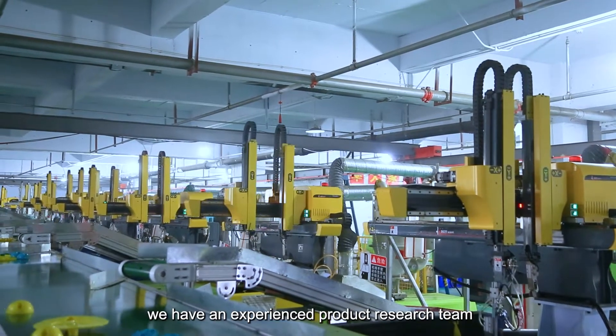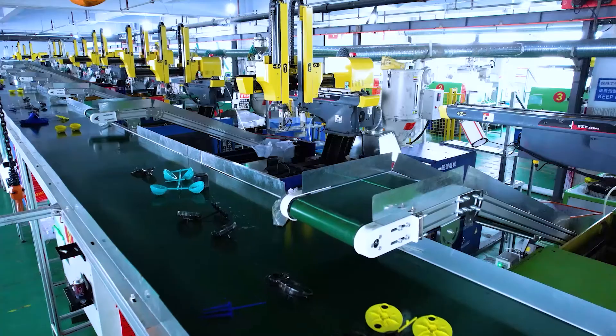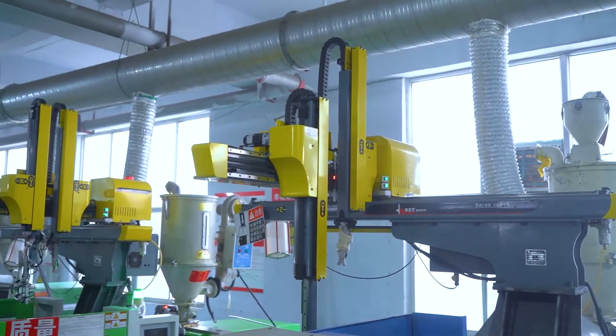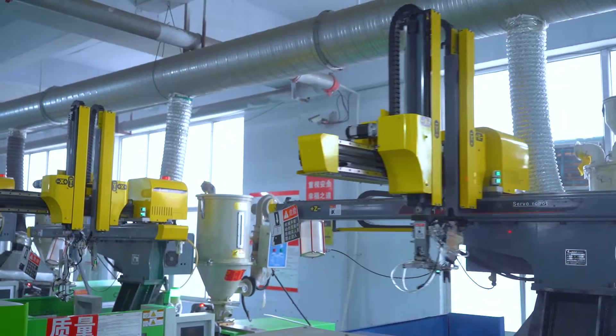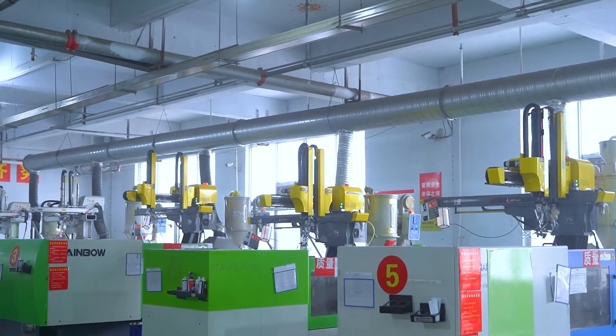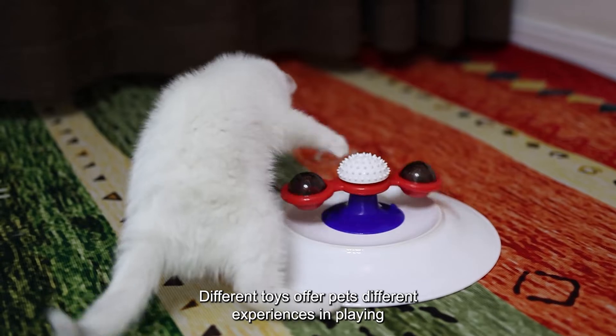We have an experienced product research team, mold making, and production lines. From the product research to the mold making, or the production and the assembly, we finish the whole process in our own company. Different toys offer pets different experiences in playing.